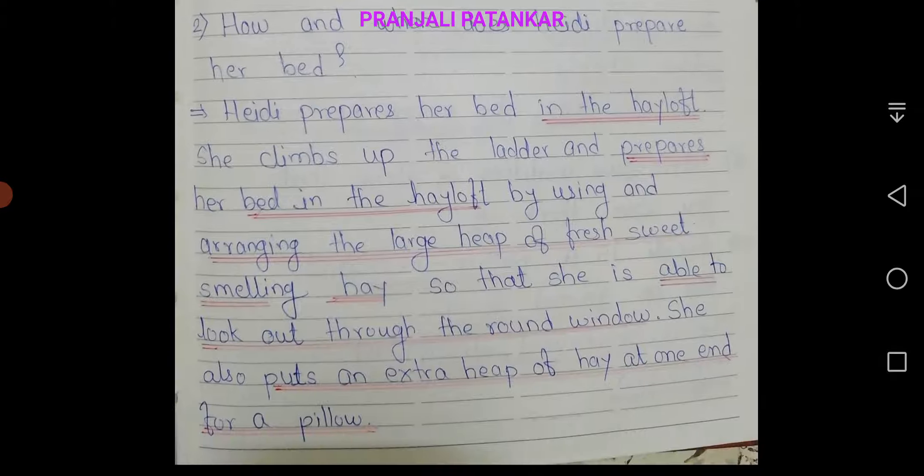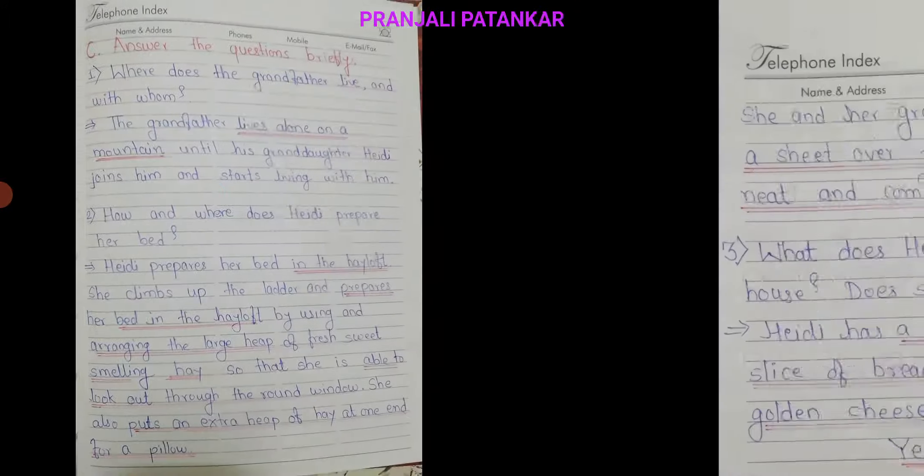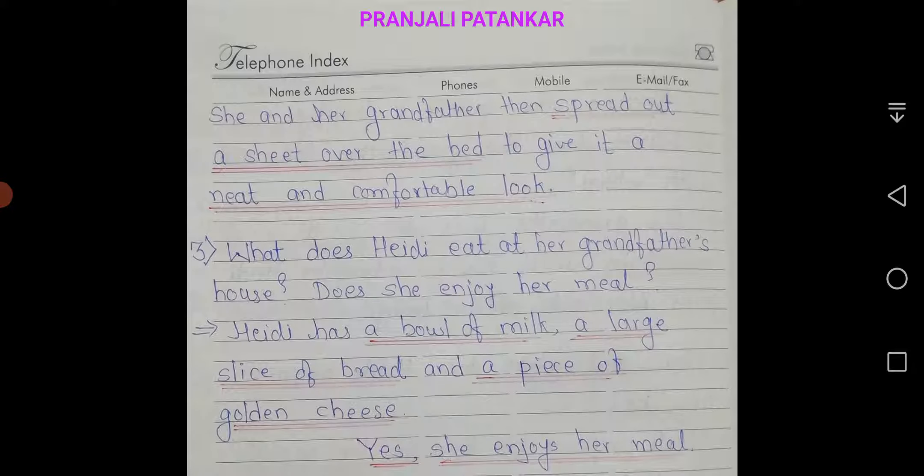Second question: how and where does Hedy prepare her bed? Answer: Hedy prepares her bed in the hayloft. She climbs up the ladder and prepares her bed by using and arranging the large heap of fresh, sweet-smelling hay, so that she is able to look out through the round window. She also puts an extra heap of hay at one end for a pillow.